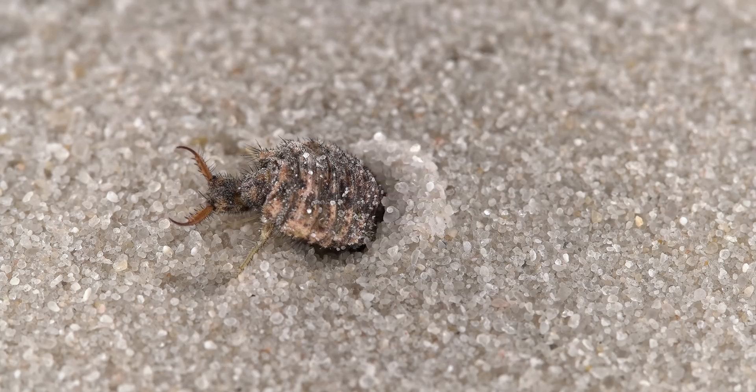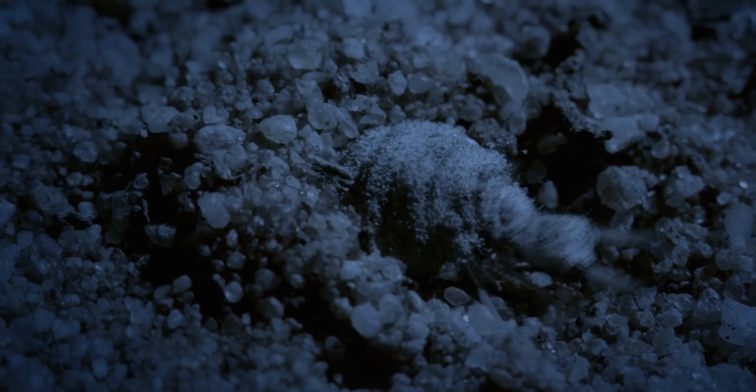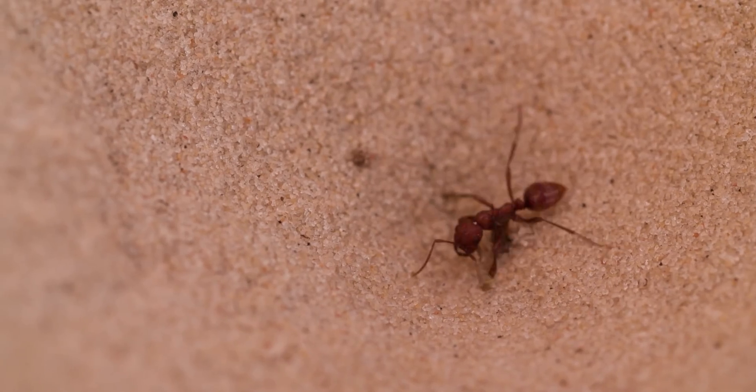Hi, I'm Danielle Dufault and you're watching Animal Logic. Antlions are one of the most terrifying predators in the animal world. Their traps are so elaborate and their killing technique so brutal that after watching this, you'll be thanking the universe that you're not an ant. And if you are, watch out — there are giant predators hidden underground.